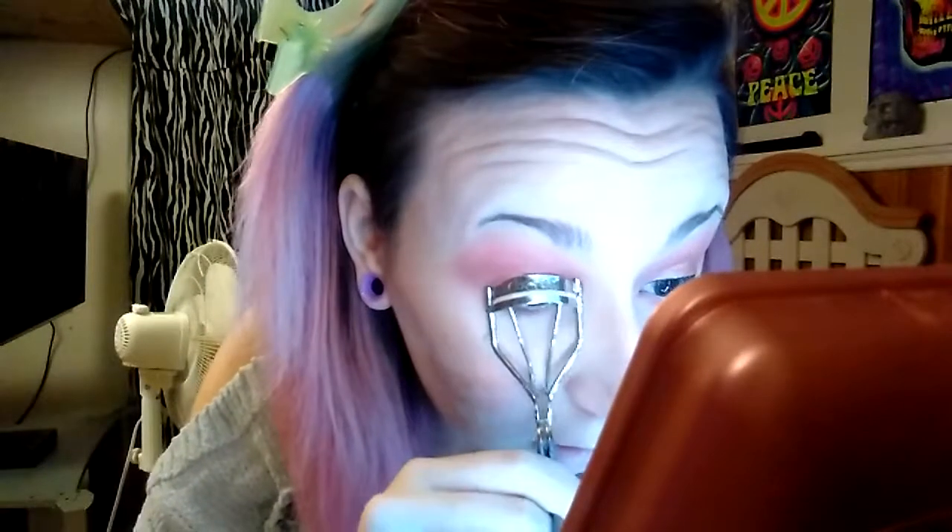I'm about to curl my lashes so I can throw some mascara on and some falsies. I did not do a wing today — I just put eyeliner on because I'm wearing big lashes. I hate that I have to curl my lashes because they're so straight, but it has to be done. Using my Essence Lash Princess Mascara, the false lash effect one that I always use.